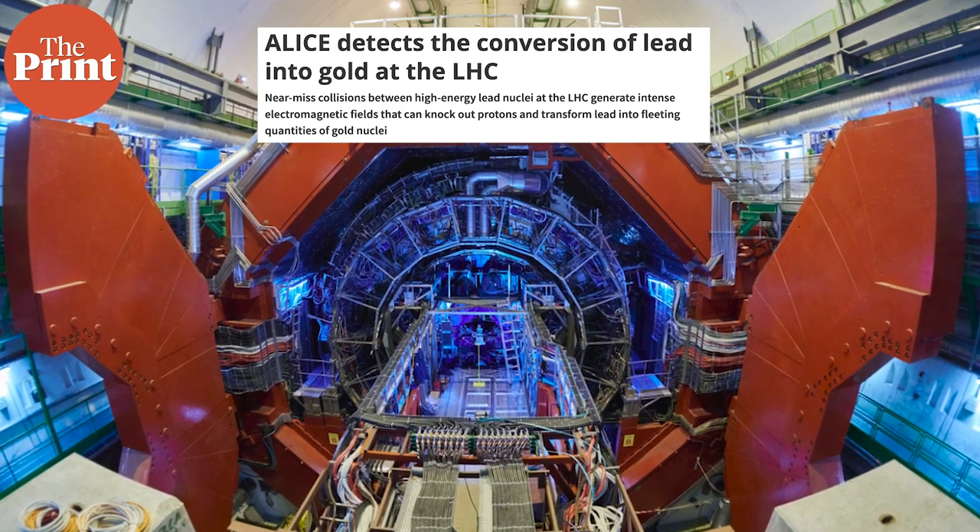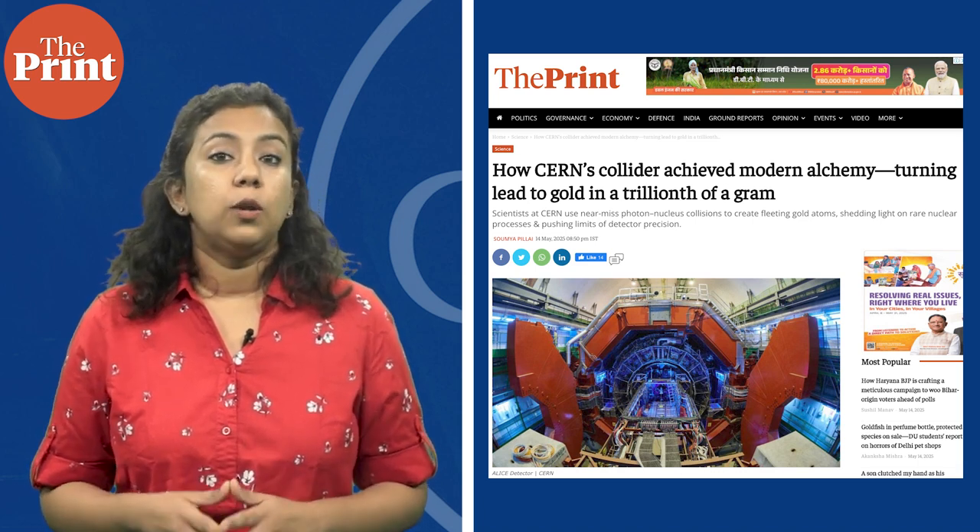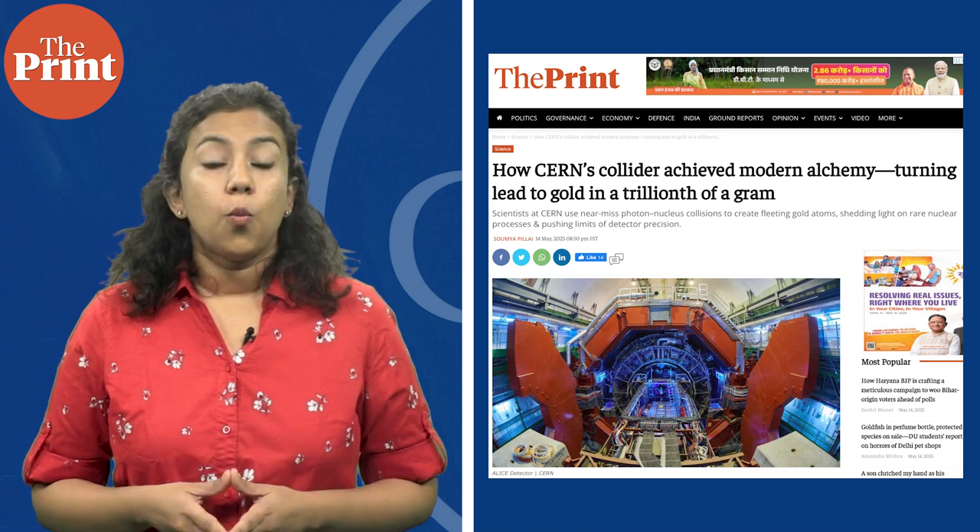I will link the research paper in the description below for you to check out. During LHC's second run between 2015 and 2018, about 86 billion gold nuclei were created from smashing lead atoms at 99.9999993% the speed of light. CERN caught the gold bug as a side quest nearly two decades ago while working on fundamental particles and forces when it started running the LHC.